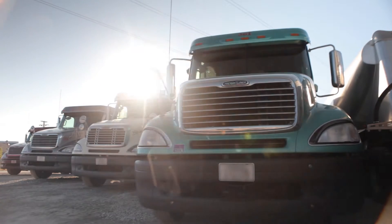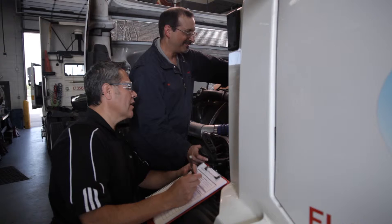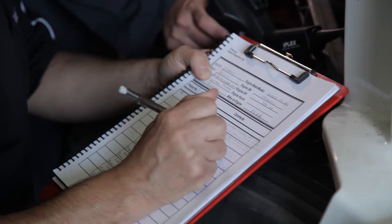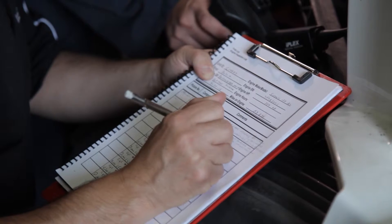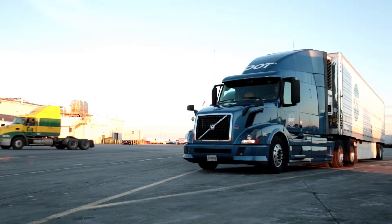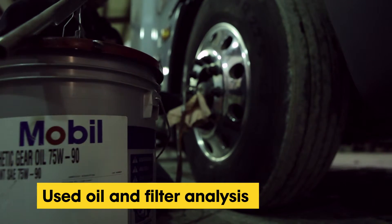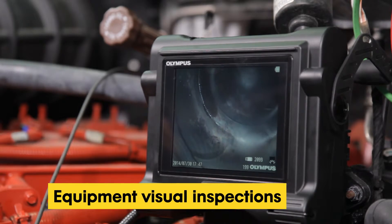The field testing phase involves evaluating the performance of the system, of which the lubricant is one critical part. The testing phase will help validate whether the fleet is capable of operating on the proposed targeted service intervals with a margin of safety. We continuously monitor the equipment's performance using a variety of tools, including used oil and used filter analysis and potential equipment visual inspections.